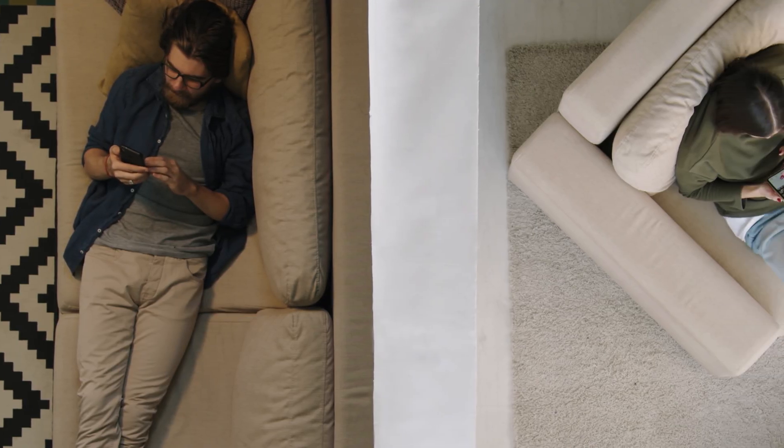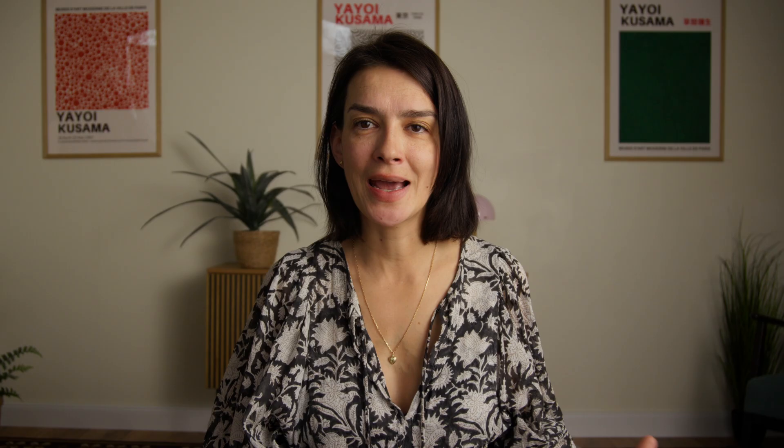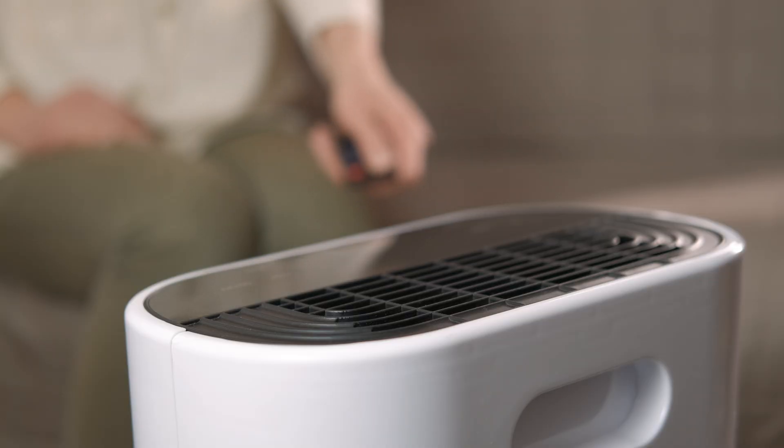Most of us spend around 90% of our time indoors, and it's clear that investing in good air quality isn't just a nice to have — it's essential for our health. If you've been on the fence about whether an air purifier is worth it, the short answer is absolutely yes. It's one of the best investments you can make in your home and health, but only if you know what to look for.